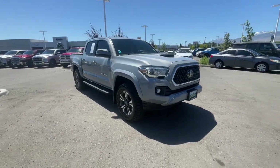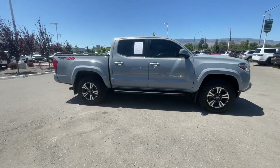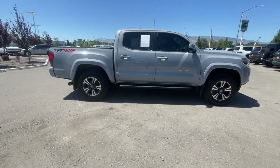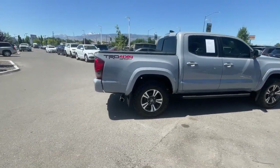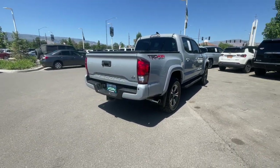You will love the features of this 2019 Toyota Tacoma. With less than 45,000 miles on the odometer, this vehicle stands out from the rest. Here's an iconic Toyota Tacoma that's ready for work or play.